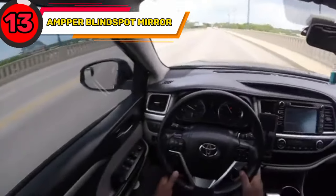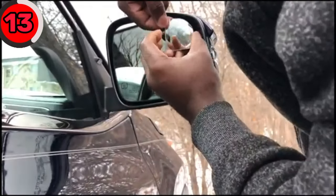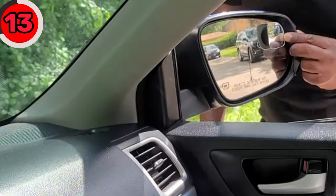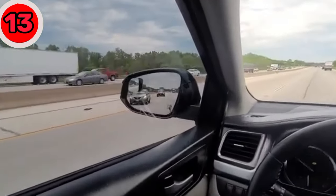Upgrade your driving experience with the Ampere Blind Spot Mirror. It's designed to provide a wider field of view, helping you spot any vehicles or obstacles in your blind spots. Its easy installation and adjustable design make it a game changer for safer driving.